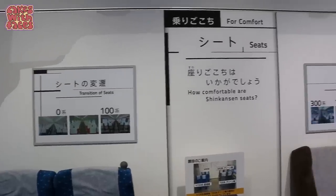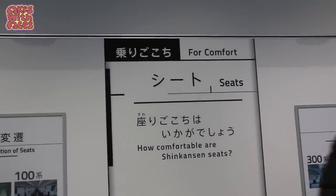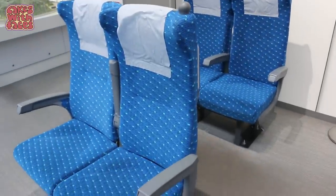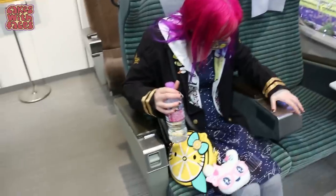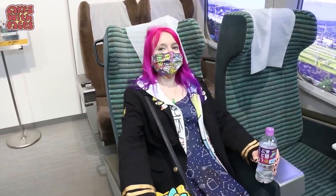This shows how the seats have been changed through the various models of the Shinkansen. These were in the 300 series, then the 700 series, and the ones we know and love in the N700. How comfortable are Shinkansen seats? Very comfortable. Even these earlier ones are pretty nice — soft padded seats, though more upright. They were better than the original. And there is a recline in the armrest.